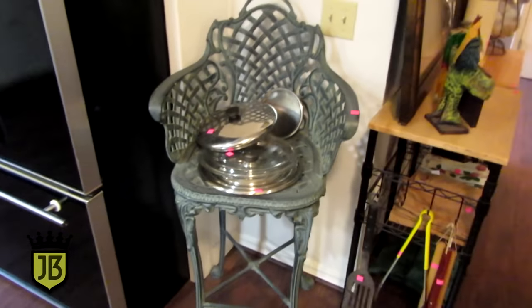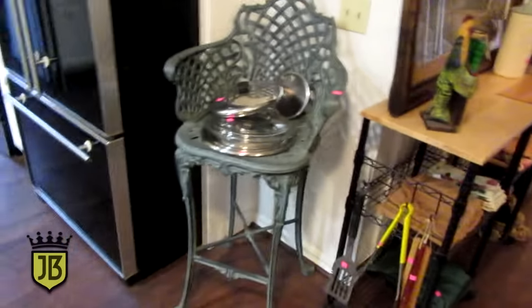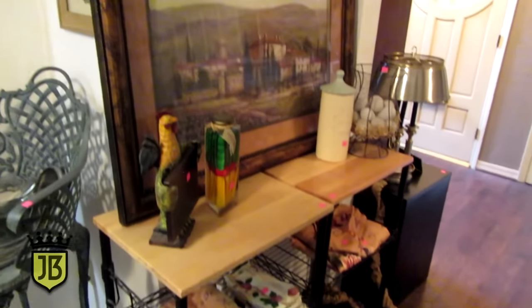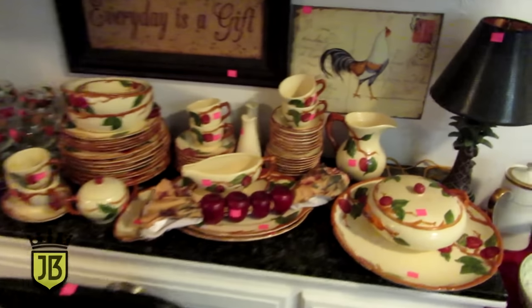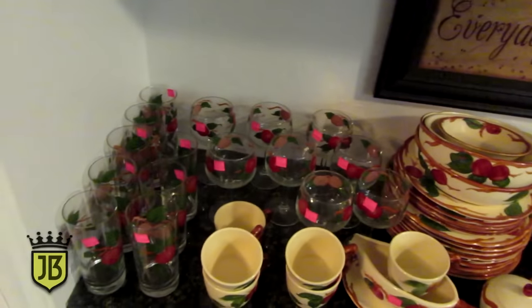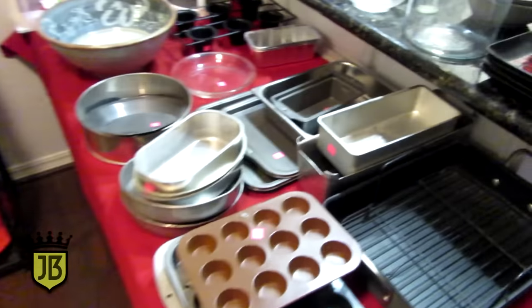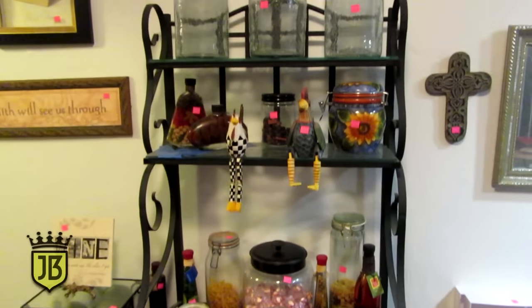We also have this cast iron patio stool — it's very heavy but really, really nice. A little pair of racks. We've got all of this Franciscan Apple — lots and lots of pieces. We also have the accompanying glassware, lots of bakeware, and the baker's rack.